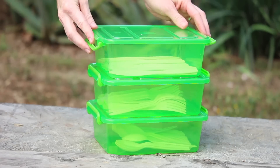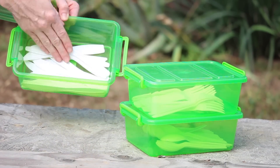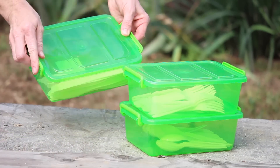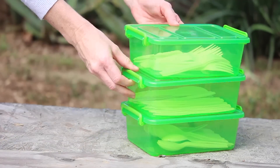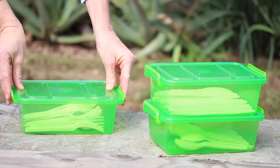Another perfect item I found at the Dollar Tree for camping are these latching storage containers. They sit nicely on top of each other and are the perfect thing for keeping your silverware organized. You don't have to worry about them falling on the ground and getting dirty or spilling, because of the latch top — nothing gets blown away or spilled.